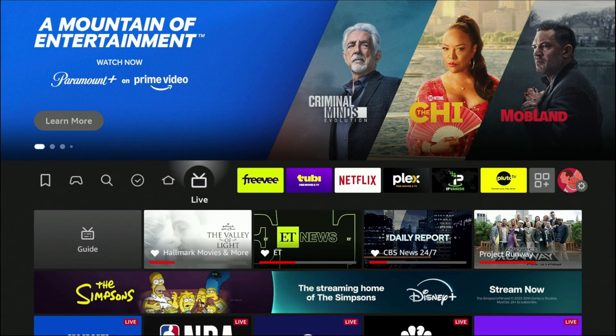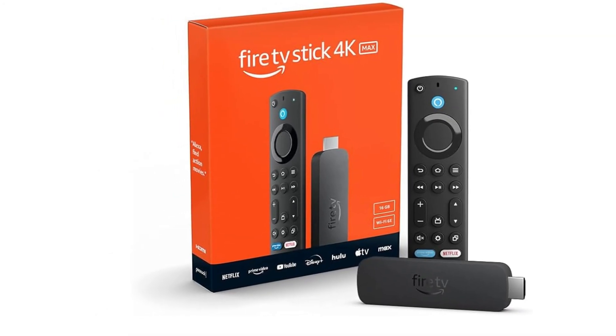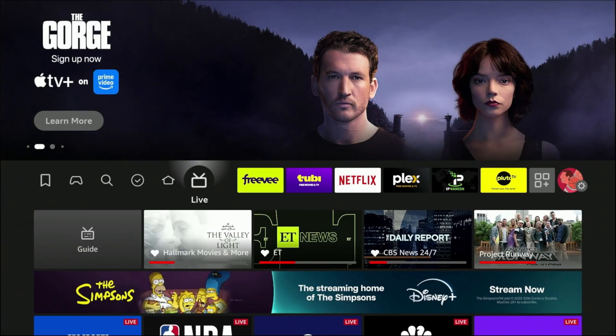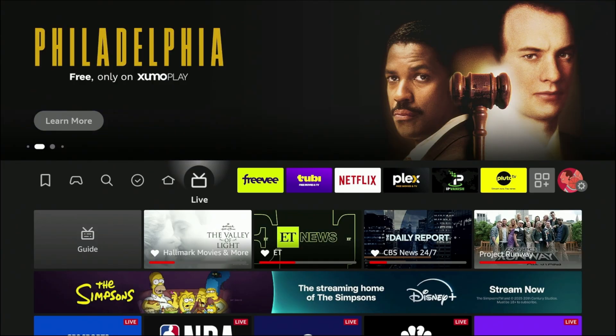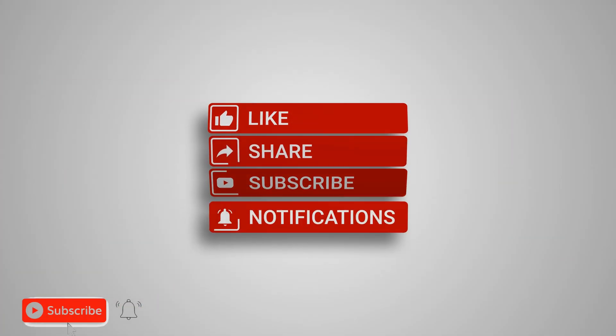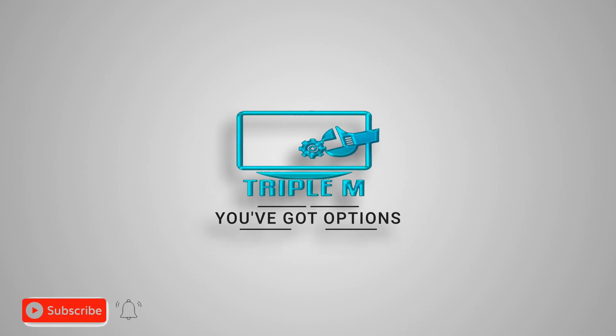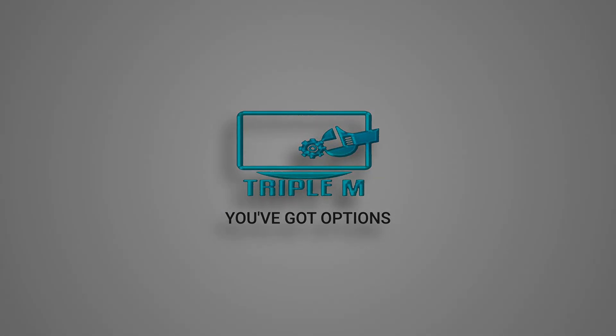Welcome back to the channel. Today I'm going to show you how to stop buffering on your Fire TV Stick. If your Fire TV Stick is constantly buffering, lagging, or freezing when you're trying to stream your favorite shows and movies, I'm going to show you exactly how to stop that, step by step. If you're new to the channel, subscribe and smash the notification bell.